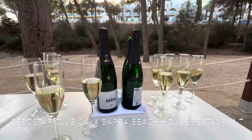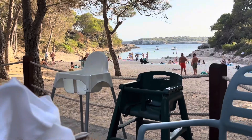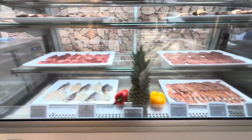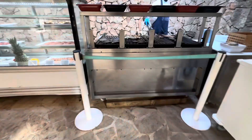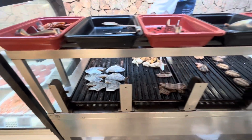The Beach House restaurant at Iberostar Club Cala Barca is my favorite. Get there early to get views like this over your dinner. There's a wide choice of meats and they get barbecued freshly in front of you.